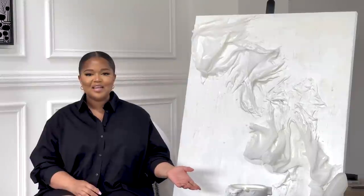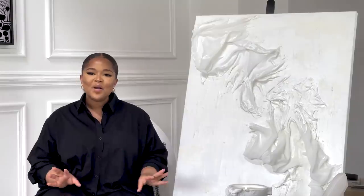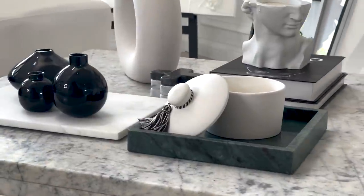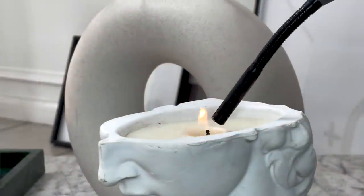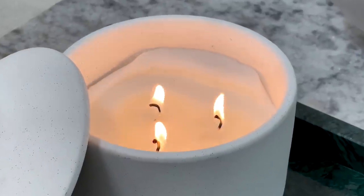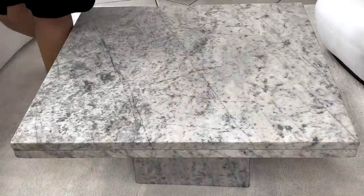Hey guys, welcome back to my channel. My name is Lungi Lettawete and today's video is going to be part of a series that I'm calling 'At Home with Lungi.' It's all about how you can make upgrades to your home to make it look a bit more luxurious. Today we're in my lounge and we're going to be talking about different things that I've added into the space as well as how I styled my coffee table to make the space look super beautiful, so stay tuned.